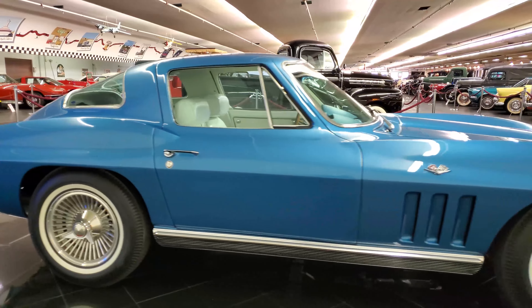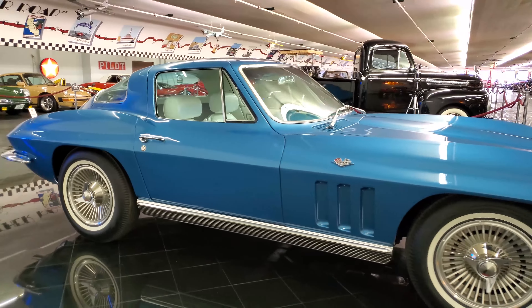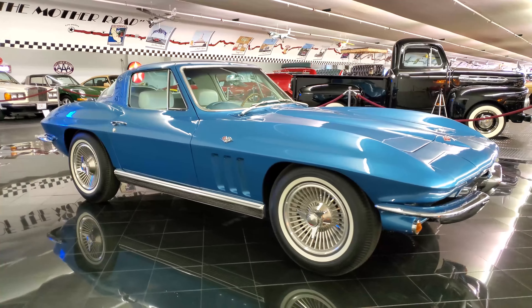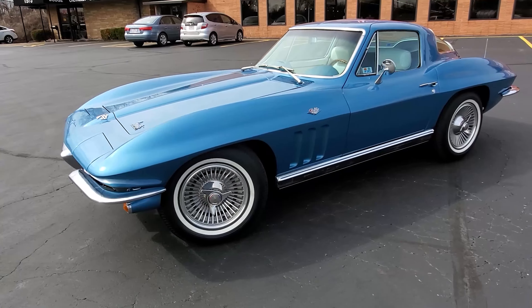Hello, everybody. Welcome back to the St. Louis Car Museum. I'm Ian, and today we're featuring the 1966 Chevrolet Corvette Coupe.